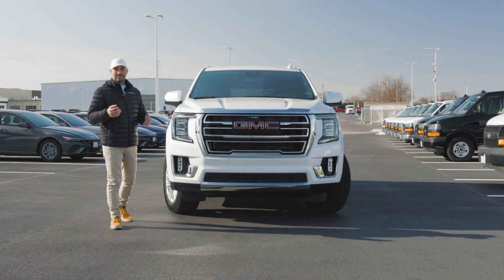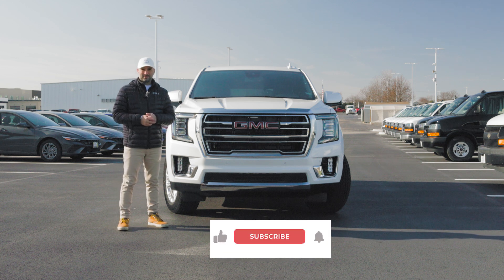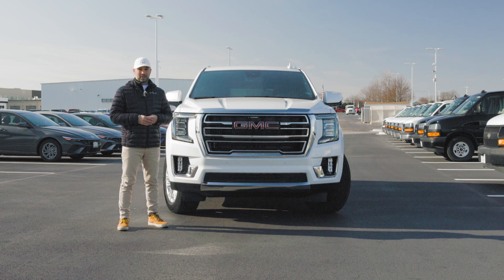If you like these types of videos, I'd really appreciate it if you hit the subscribe button down below. It'll mean a lot to me and will help out the channel quite a bit.